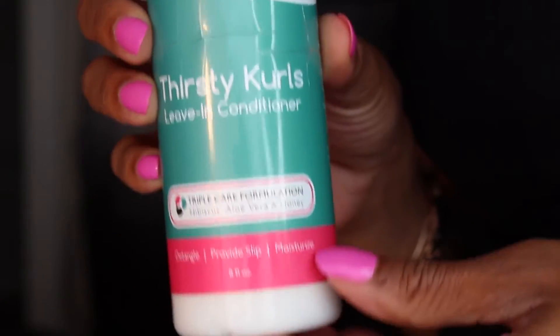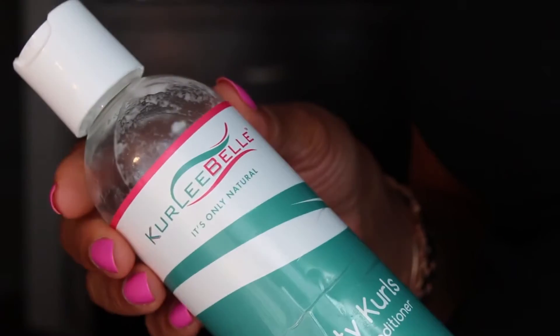This hair is completely dry in an hour or two. The first leave-in product I use quite a bit is the Thirsty Curls leave-in conditioner by Curly Bell. I love this product because it's made with natural ingredients, smells really good, and it absolutely works. I like using leave-in conditioners that detangle the hair a bit, add a little shine and moisture — and this one does the trick.